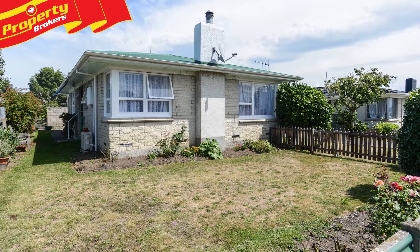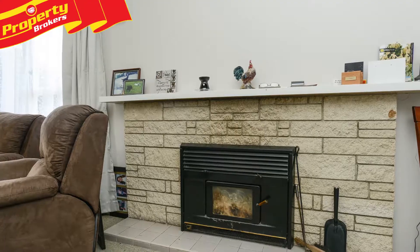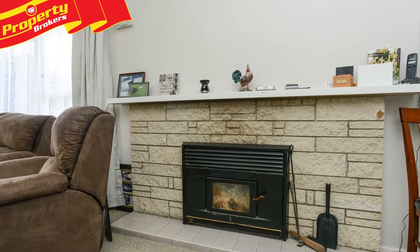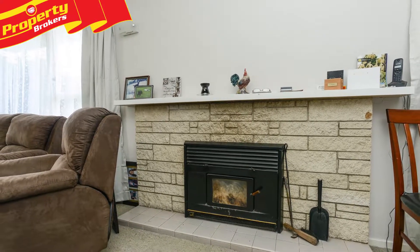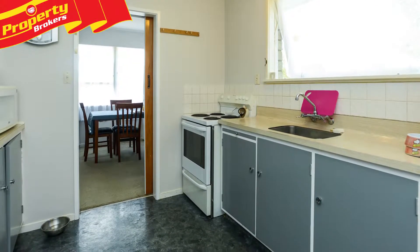This home boasts mostly brick cladding, with a compact lawn and garden to the front. The combined living and dining has both a heat pump and in-built fire, with a lovely northerly aspect. The kitchen is separate and the two bedrooms are double in size.